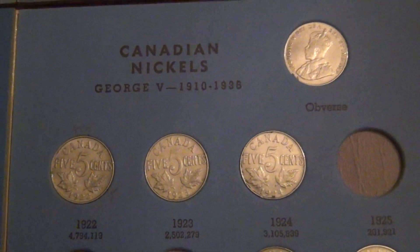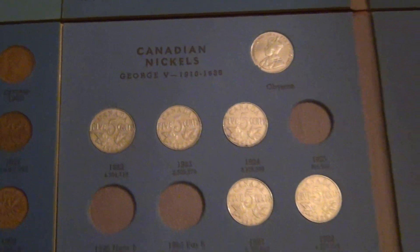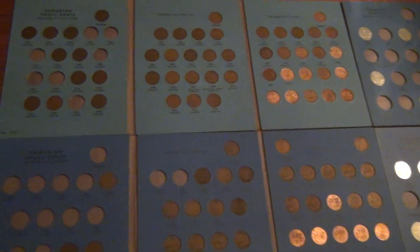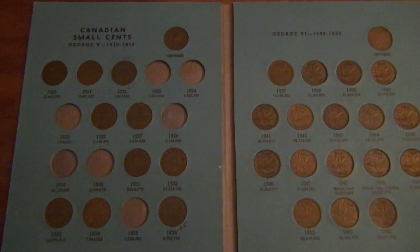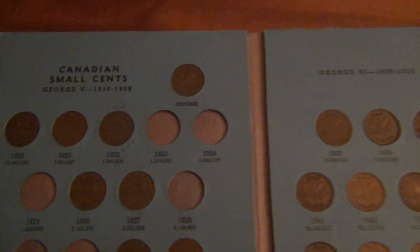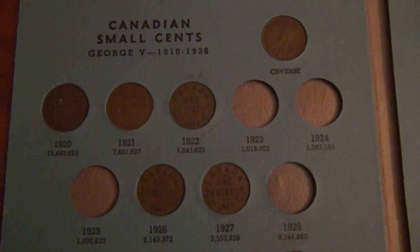All right, this is an update of some of the Canadian stuff I got with this last collection. There's some of the small cents starting in 1910. They're pretty nice.